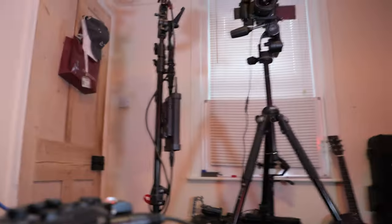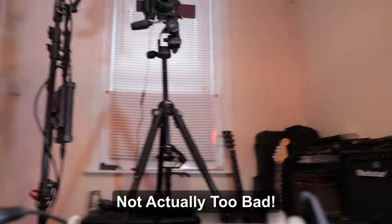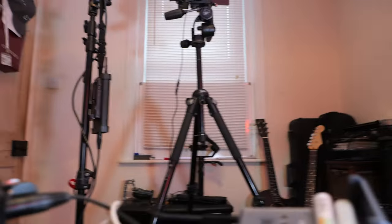Next is rolling shutter — it's always been an issue with these cameras and even Canon cameras. The 5D Mark IV in video was just awful, with lampposts looking sideways as you panned. It's not so bad in this camera but it's still there, so it's something to be aware of if you're going to be panning fairly quickly.